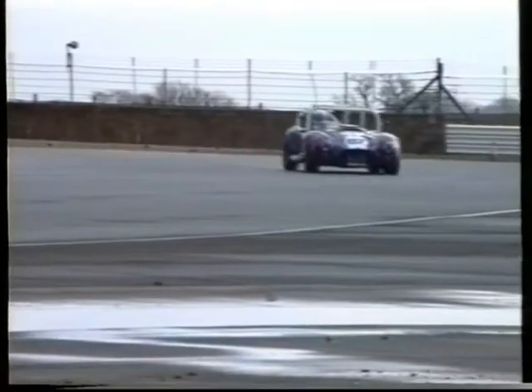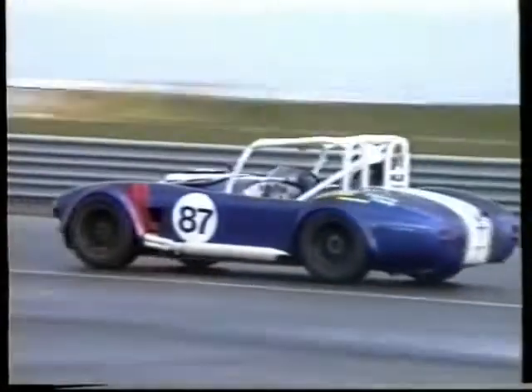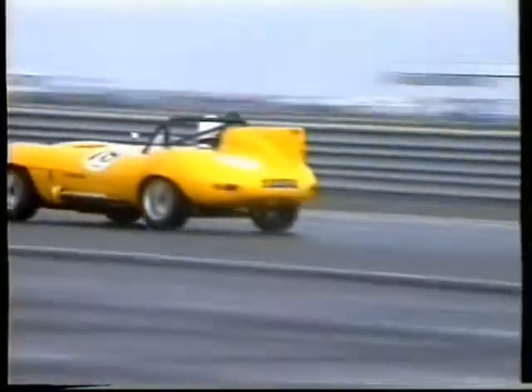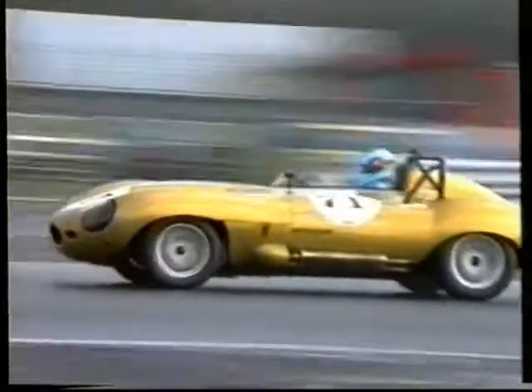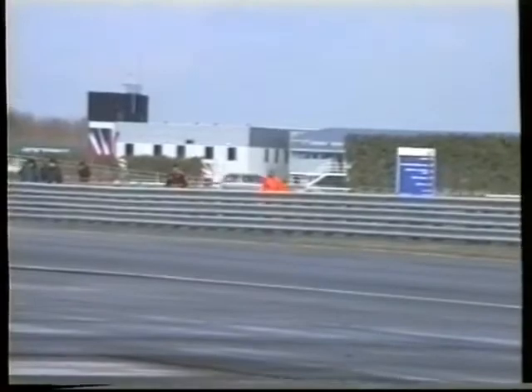Here we see a shot of number 87, Robert Downey, in his Ram Cobra. Number 78 — that's one of the Revival D-types of Paul Dudley. And number 71 — that's the Revival D-type of Adrian Newey. Adrian was second fastest overall in practice, with a time of 1 minute 17.84, a speed of 75.79.